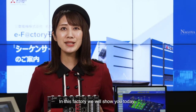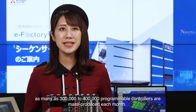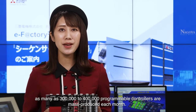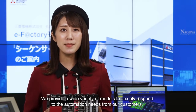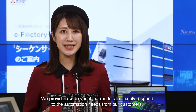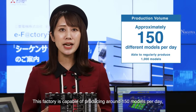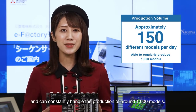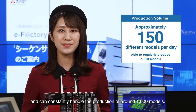In this factory, as many as 300,000 to 400,000 programmable controllers are mass-produced each month. We provide a wide variety of models to flexibly respond to automation needs from our customers. This factory is capable of producing around 150 models per day and can constantly handle the production of around 1,000 models.